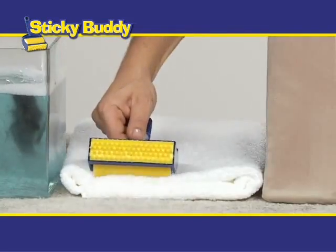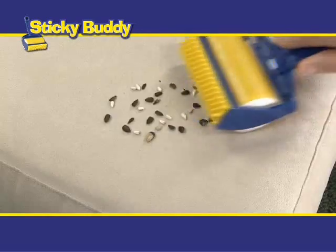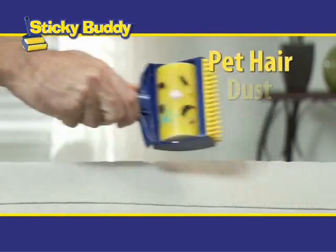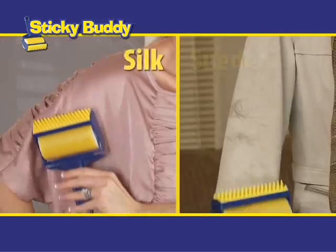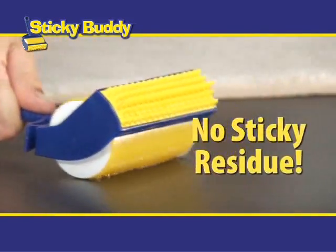Then just rinse it, dry it, and it's sticky all over again. It's perfect for quick cleanups and easily removes pet hair, dust and lint from upholstery and pillows. Use it on all types of fabrics, even silk and suede, and it doesn't leave a sticky residue.